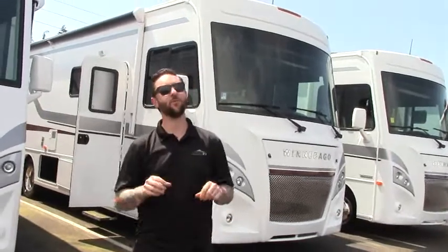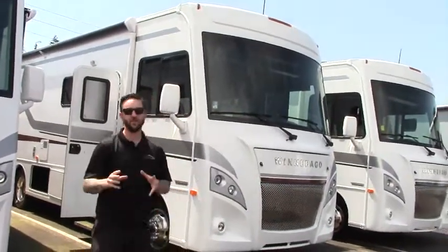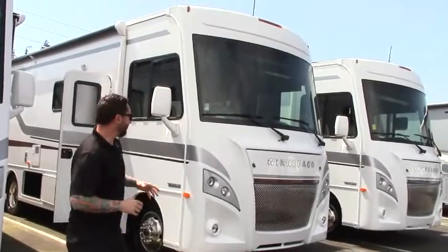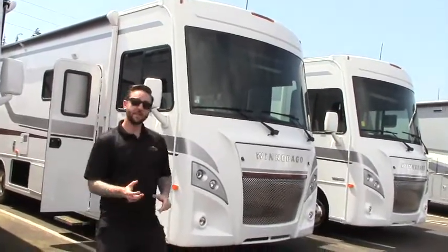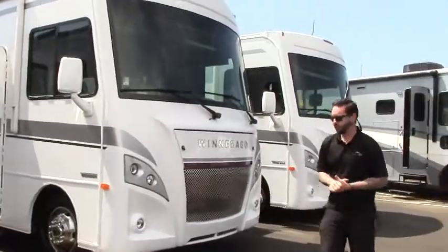Hey folks, Austin Manning out here at Johnson RV, your home for premium pre-owned motorhomes. Today we're actually going to look at something that's brand spanking new. This is a 2018 from Winnebago. This is their Intent model. It's a gas Class A, and this one is the 30R Intent trim.